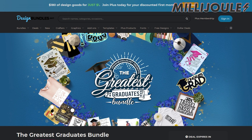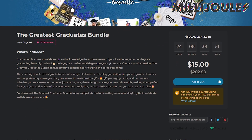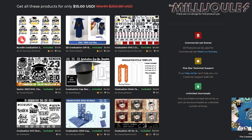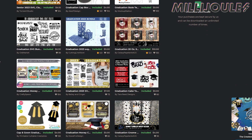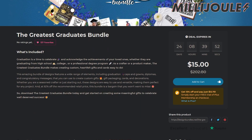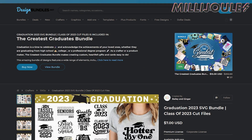There's currently a great bundle for sale on designbundles.net for those of you looking to produce graduation-themed designs for your laser shop. The Greatest Graduates bundle is only $15 and includes 30 individual vectors and design bundles with an MSRP of over $200. As of this recording, there's a little over 24 hours left on this sale, so make sure to check it out today. There's a link to the sale down in the description.